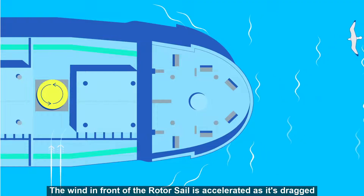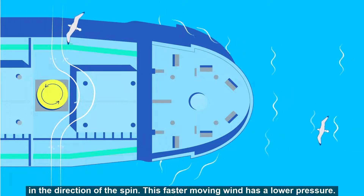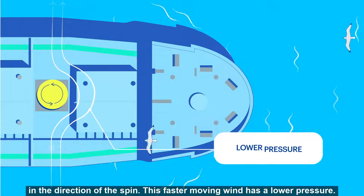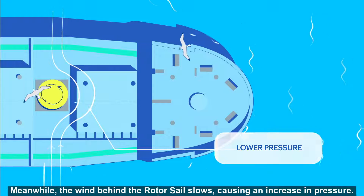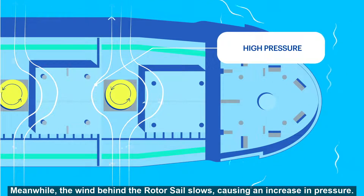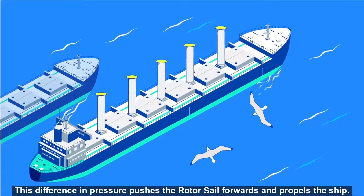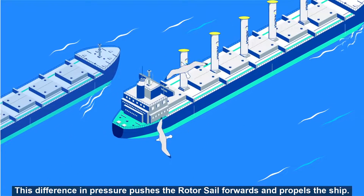The wind in front of the rotor sail is accelerated as it's dragged in the direction of the spin. This faster moving wind has a lower pressure. Meanwhile, the wind behind the rotor sail slows, causing an increase in pressure. This difference in pressure pushes the rotor sail forwards and propels the ship.